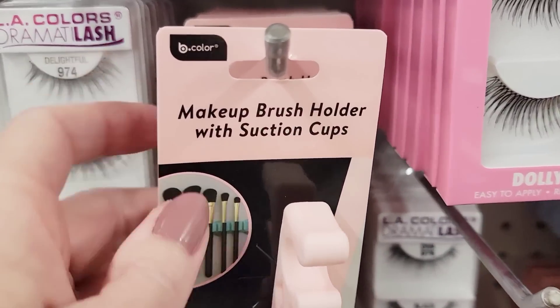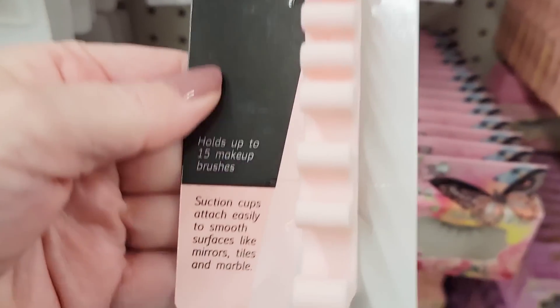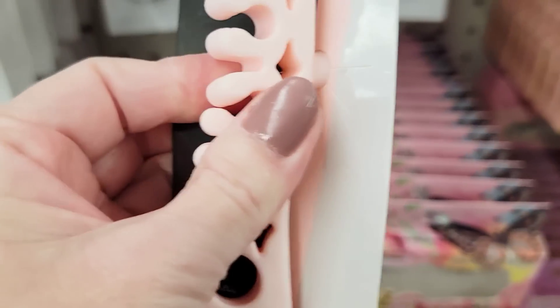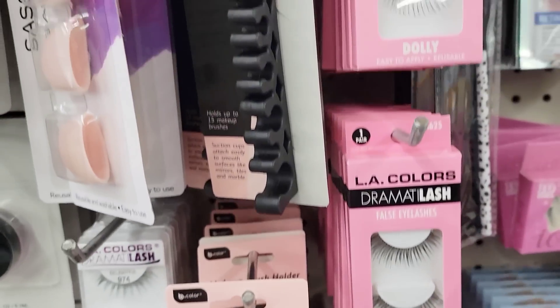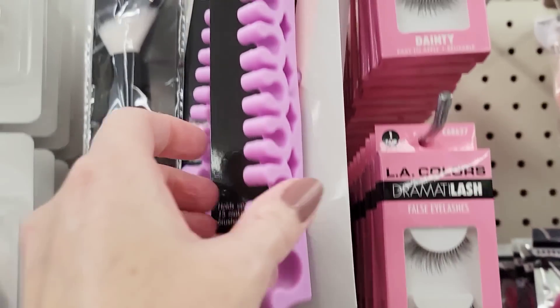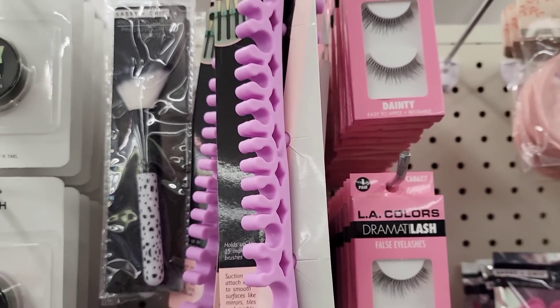They have three colors of these makeup brush holders by B Color. They all have three suction cups, are seven and a half inches long, and hold up to 15 makeup brushes. They have it in pink, black, and purple. These can go on smooth surfaces like mirrors, tile, and marble — they feel rubbery like silicone.